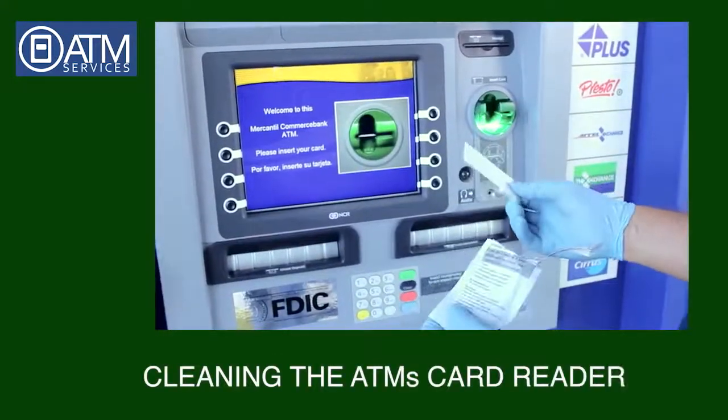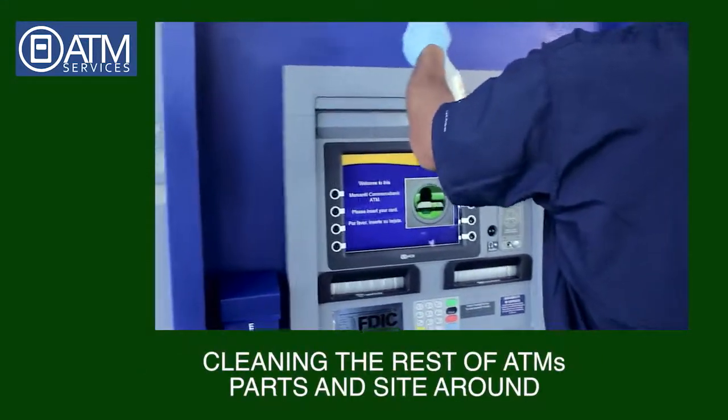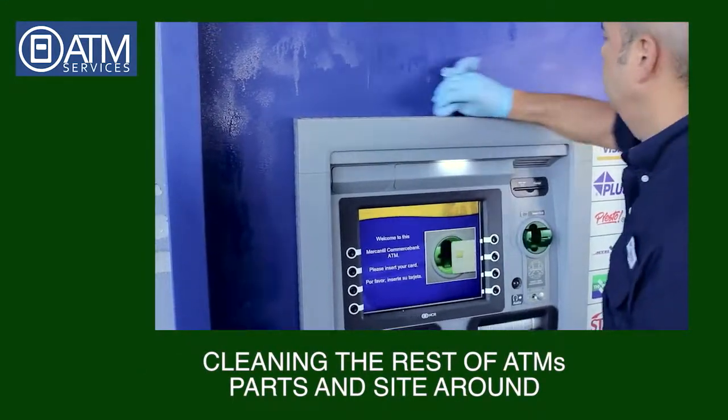Step 4: Cleaning the ATMs card reader. Step 5: Cleaning the rest of the ATMs parts and the area around.